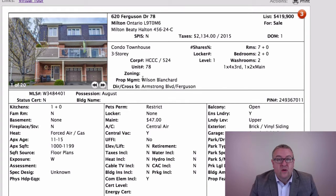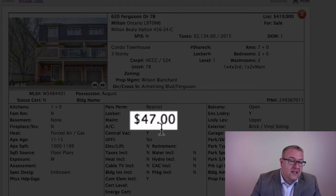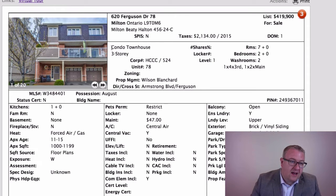So this one at 620 Ferguson, number 78, end unit, two bedroom, two washroom, $419k. Looks good. There's another one in the list at $410k — I like this one a little bit better. There's a $47 fee on this one. It's listed as a condo townhouse, but these are common elements homes, which means the home is freehold but attached to a common element, which is the road.